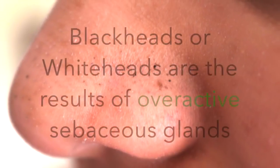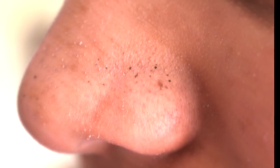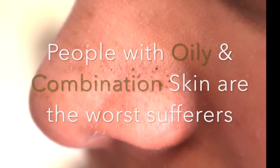Blackheads and whiteheads are caused by a buildup of sebum, dead skin cells, and bacteria in the pores that clogs the pores. In a blackhead, the top part of the pore is open, so when it comes in contact with air it oxidizes and turns black — hence the name blackhead. In a whitehead, the surface of the pore is closed, so oxidization doesn't take place.